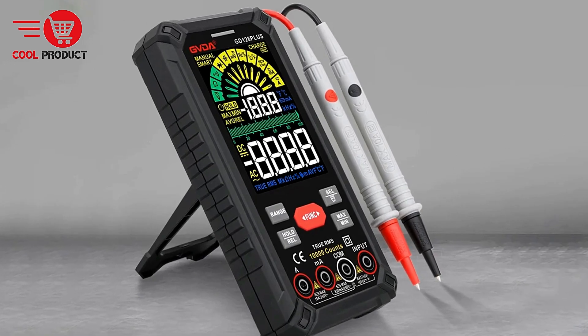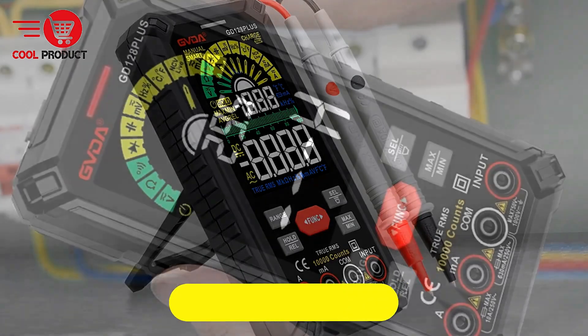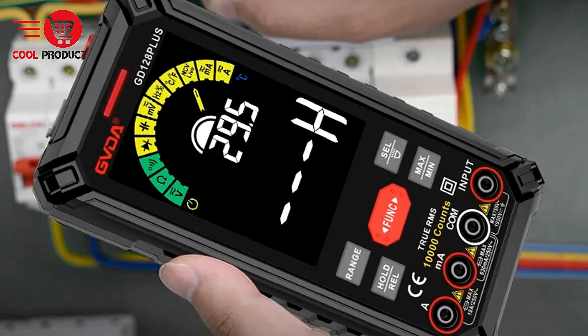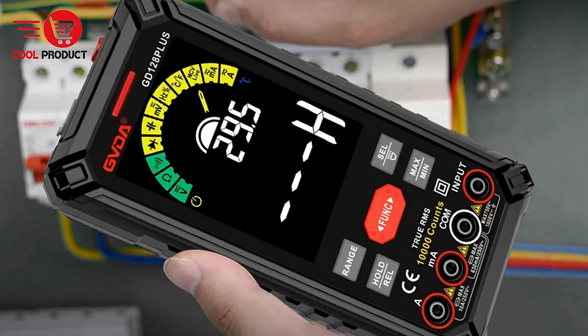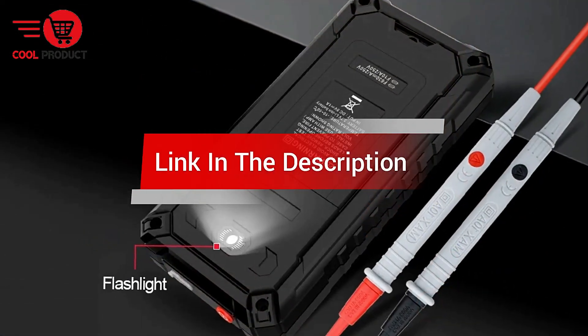Are you looking for the best smart multimeter? In this video, we cover the top 5 best smart multimeters on the market today. We'll consider their product features and values. If you want more information and updates on the products mentioned, check the links in the description.